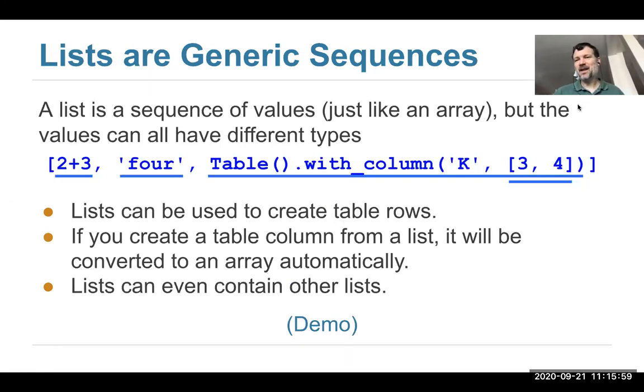So why am I teaching about lists? Why do you care about lists versus arrays? In a lot of circumstances they're more or less interchangeable. Arrays are natural for holding columns because everything in one column of a table should have the same type. Lists are natural for holding rows because the types of things in each row might be different. You can use a list to specify a column — it'll be auto-converted to an array by our methods. Lists can contain strings, tables, and even other lists.